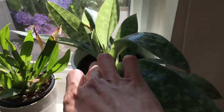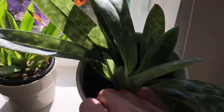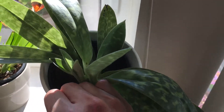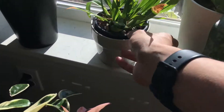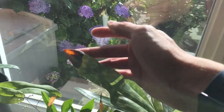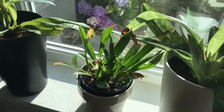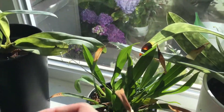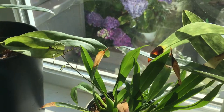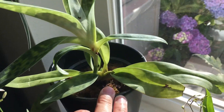This orchid — the new growth is getting a lot bigger. Not sure if it's going to send out a flower though, we'll have to see. And then this one over here — the window is kind of burning the leaf, so I have to move it away from the window for a little bit. And this one over here, the flower is getting bigger — can't wait. This one is doing pretty well too.